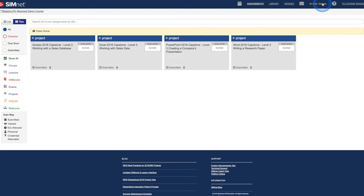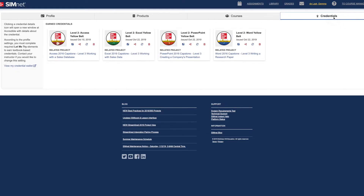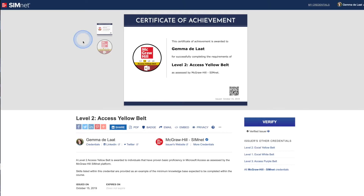Sign in to SimNet and click on your name at the top of the dashboard. Open the Credentials tab to view badges that you've earned. Click on a specific badge to go to its credential view.